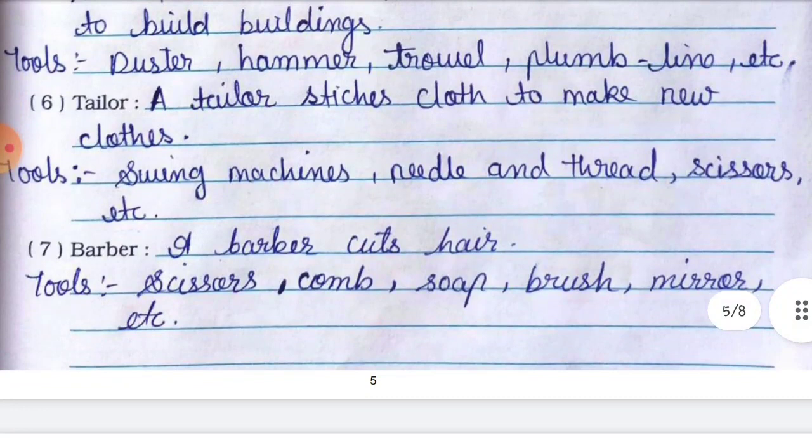Number seven is barber. A barber cuts hair. Tools used by a barber: scissors, comb, soap, brush, mirror, etc. Ye saare uske tools hain.